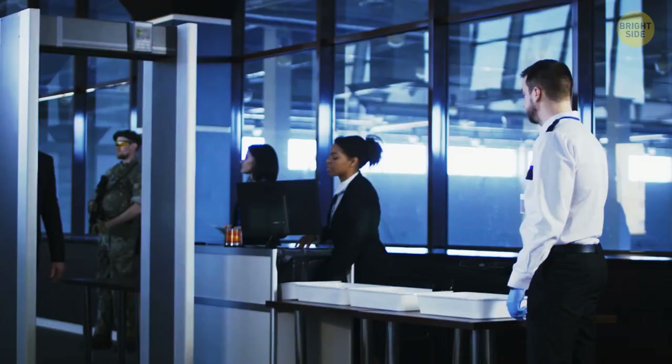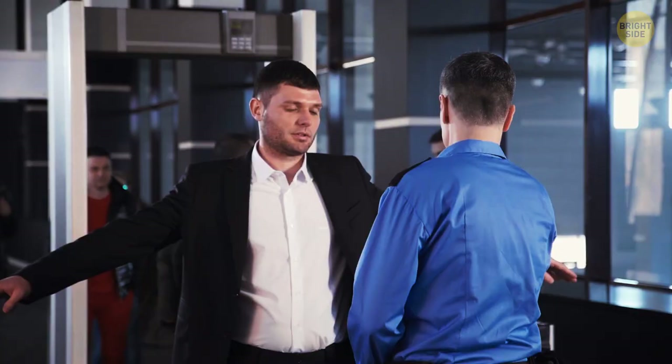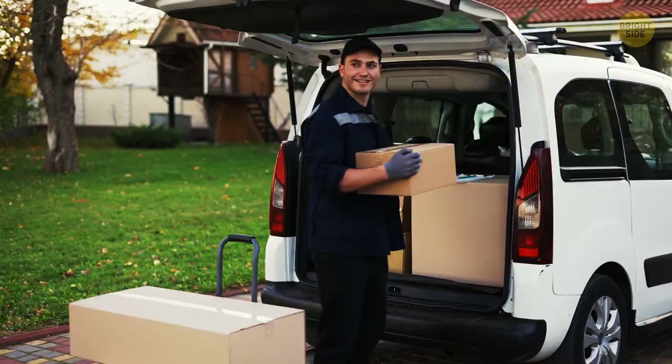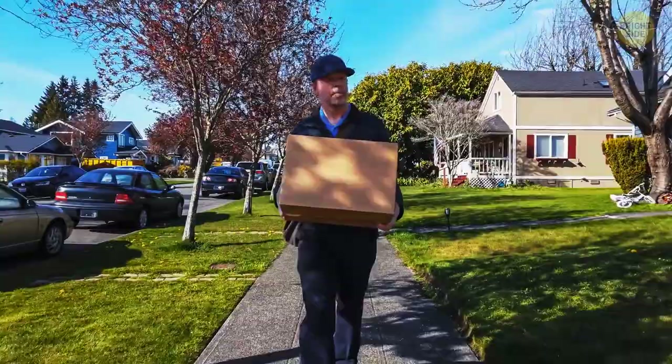If you come to the security checkpoint and it turns out you have something prohibited in your carry-on, don't worry. All the things seized during the pre-flight inspection can be stored at the airport for as long as three months. On top of that, you have an opportunity to mail them to any address inside the country. Things taken away by security that weren't claimed can also get sold at special auctions and are delivered worldwide.